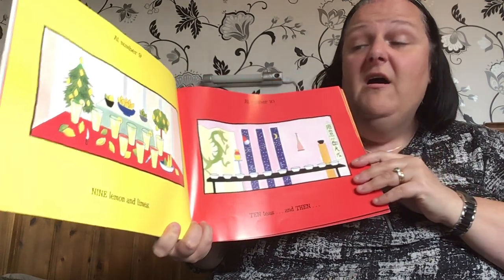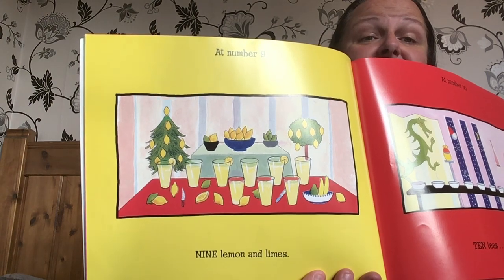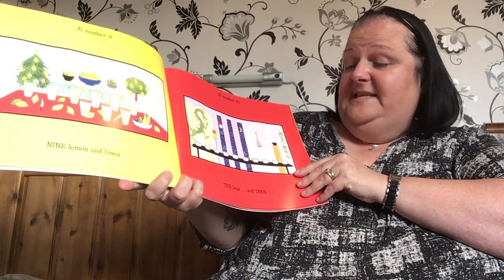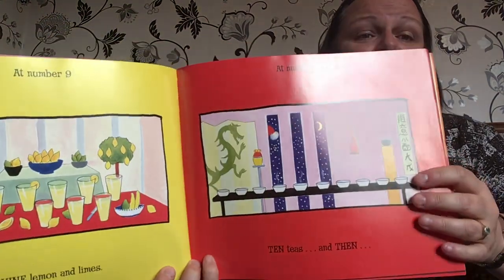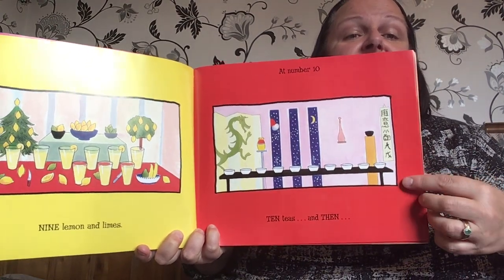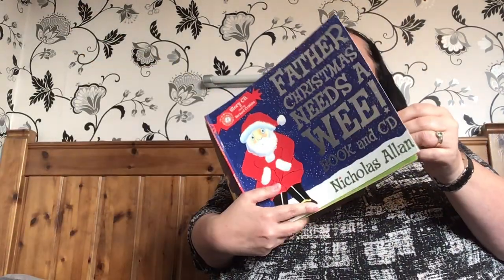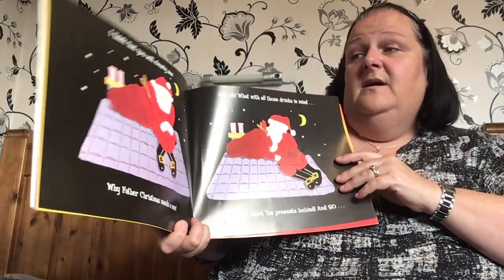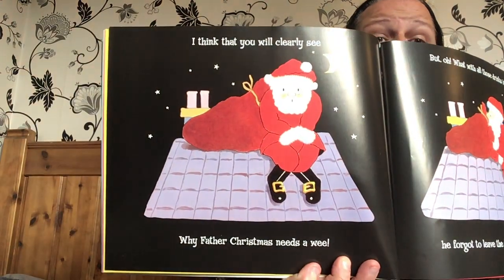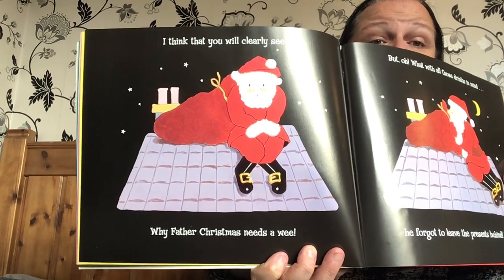At number nine, nine lemon and limes. Nice and refreshing. And at number ten, ten teas. Ten cups of tea, you see, on the table. And then... I think that you can clearly see why Father Christmas needs a wee. All those drinks — now he needs a wee.